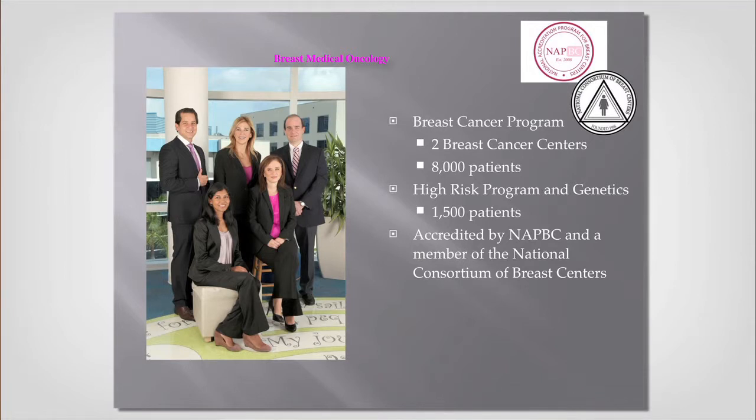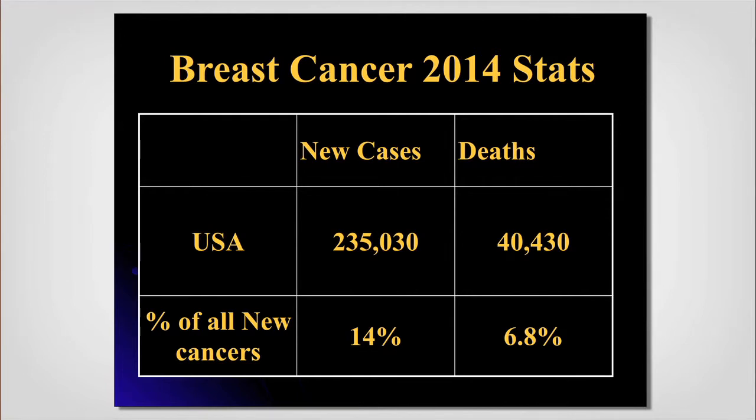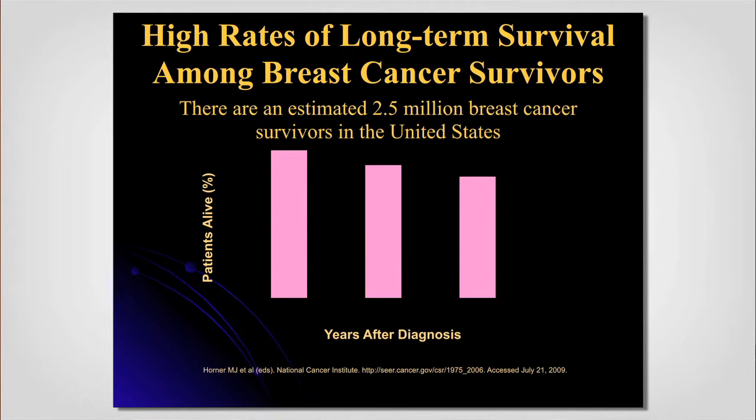The concept of 'synergy' means that we are better together than as individual parts of the treatment team. The 2014 numbers show the impact in Florida is significant — breast cancer comprises 14% of cancer cases in the United States and 7% of cancer deaths are due to breast cancer. On a positive note, women with breast cancer who beat it, or who are living with it as a chronic illness, comprise two and a half million survivors in the United States.